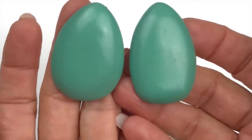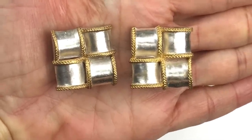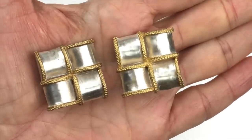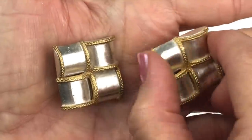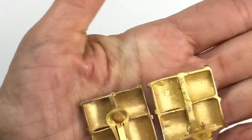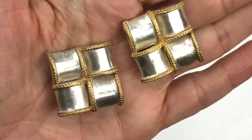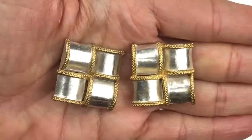Here's another pair of older earrings — I'd guess from the 1980s. I love the design: gold tone with a rope trim and a brushed silver finish, and they're kind of domed. They are clip-on earrings. I didn't see a mark, and they are a little bit scuffed, but I might be able to polish them up.